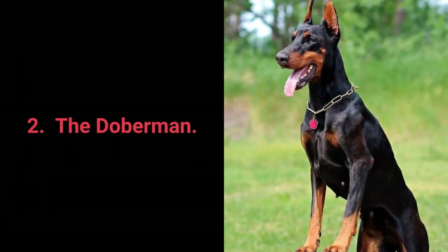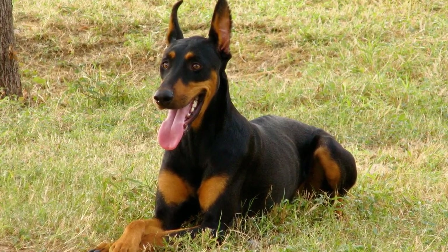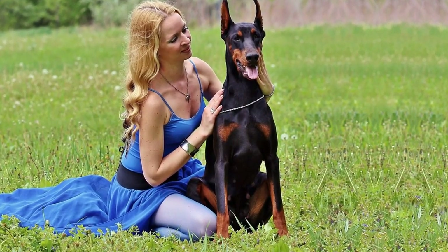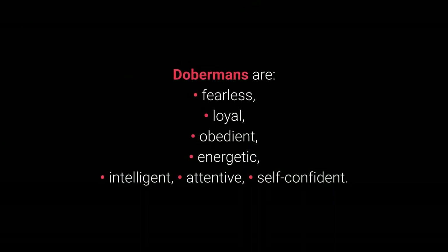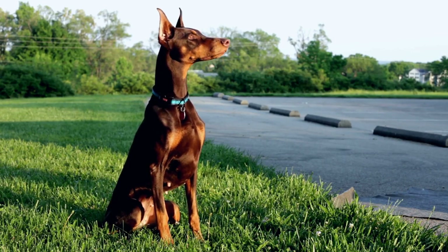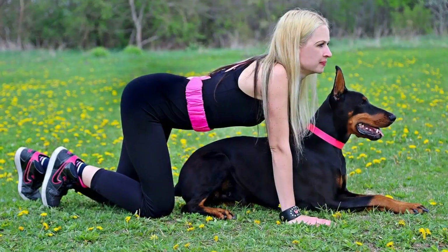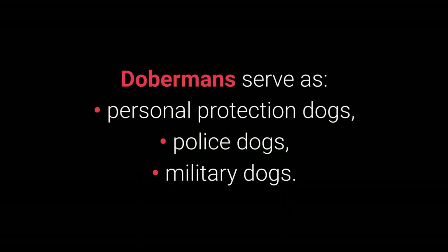Number 2: The Doberman. The Doberman is a breed that people bred with the goal of personal protection in mind. Their size, strength, and outstanding guardian characteristics make them superior personal protection dogs. Dobermans are fearless, loyal, obedient, energetic, intelligent, attentive, and self-confident. Dobermans display remarkable traits such as restraint, loyalty, intelligence, and fearlessness that serve them well when protecting their owners. They are faithful, committed to their tasks, and will do their utmost to protect you. Dobermans serve as personal protection dogs, police dogs, and military dogs.